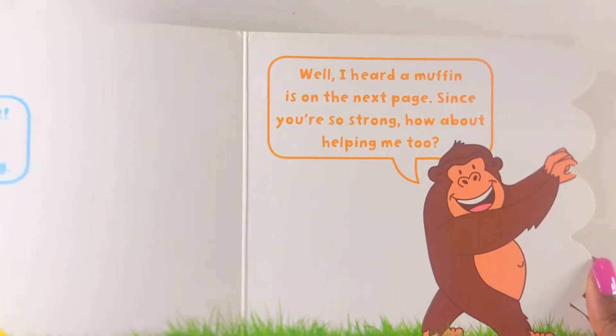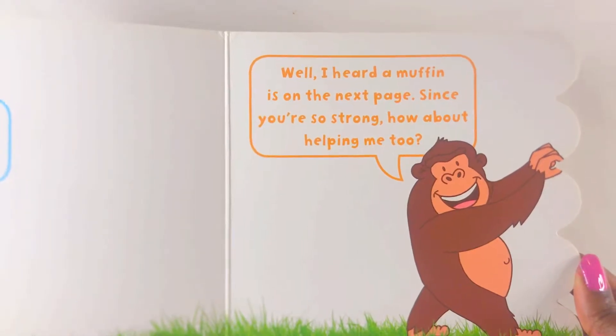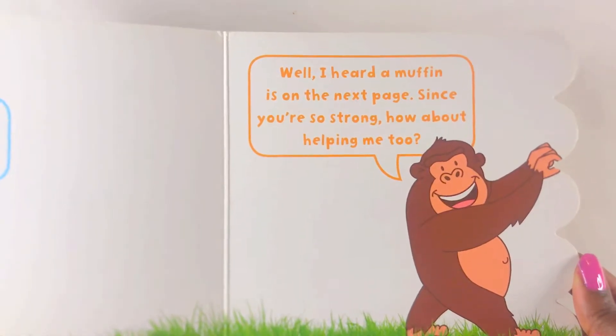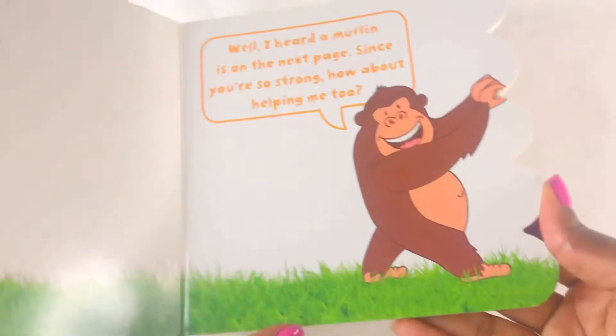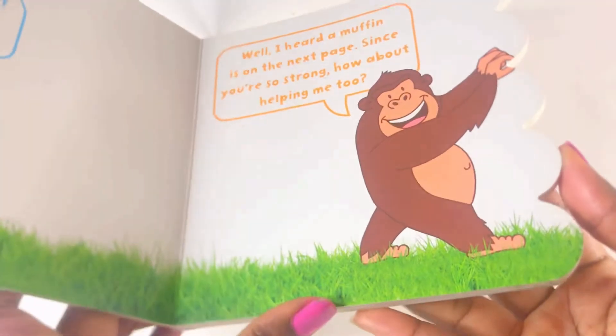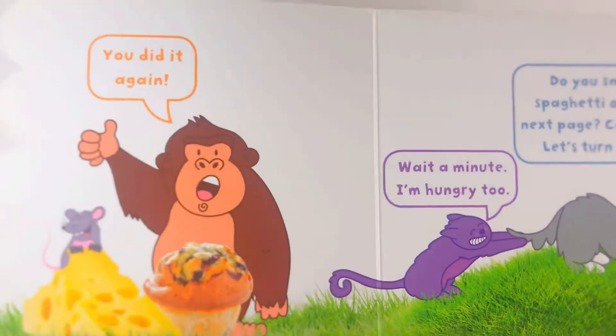Well, I heard the muffin is on the next page. Since you're so strong, how about helping me too? Yay! You did it again!